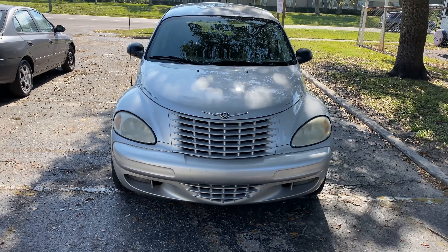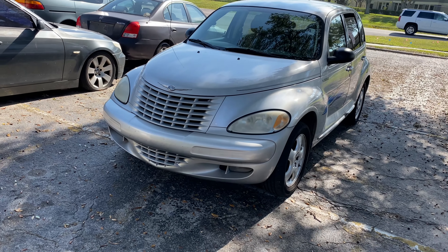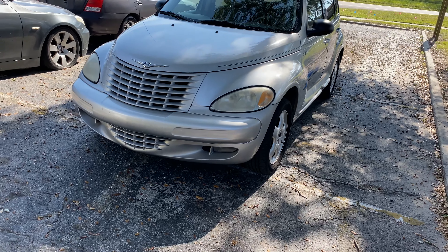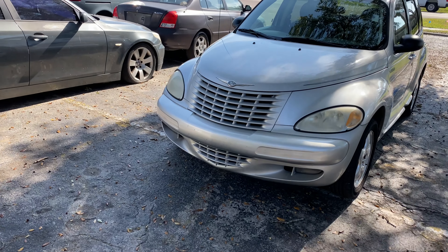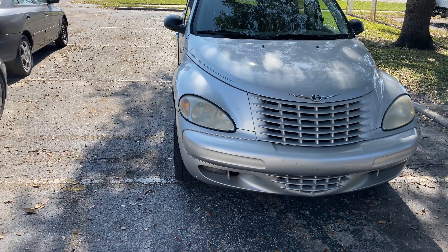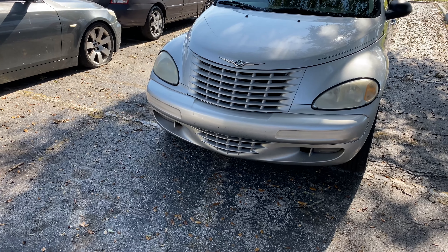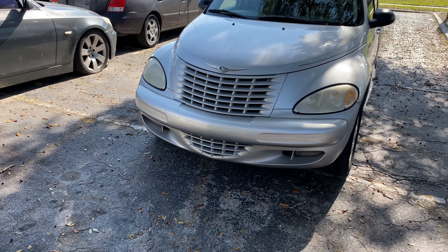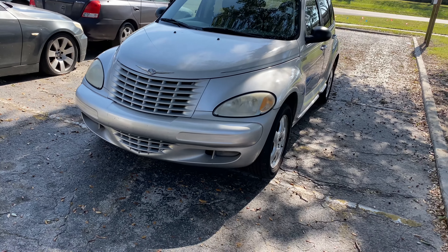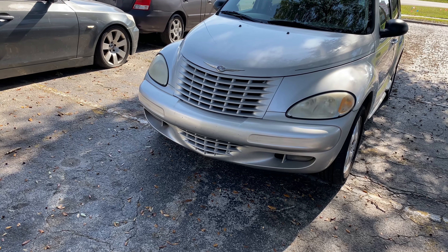Hello everyone and welcome to my channel. This video is about how to buy a used car in a safe way where you don't have a lot of expenses after you buy it. I made a quick list of important things to do before buying the car. After you compare prices online and make sure the car is worth looking at, here are a few things to check for.